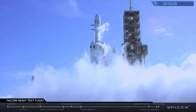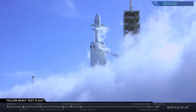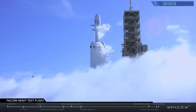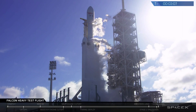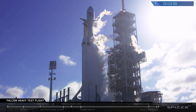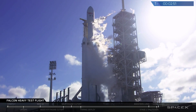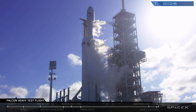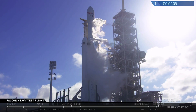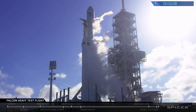Lock slide throttling to close out. Lock slide complete. Stage two TVC motions nominal. Lock slide throttling to close out.